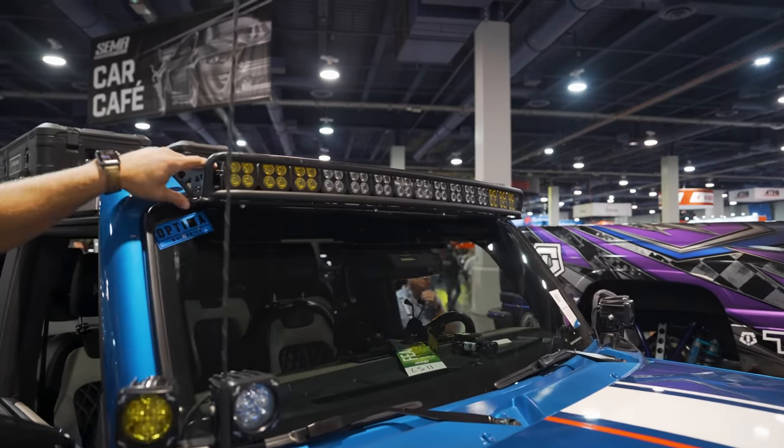We're in the Black Horse Off-Road booth with a unique Bronco. I like those fuel off-road wheels — the orange and the blue coming together. You got these Black Horse side steps, which are pretty rad, and a Black Horse rack up top. I do like having a rack without an actual cover on it.